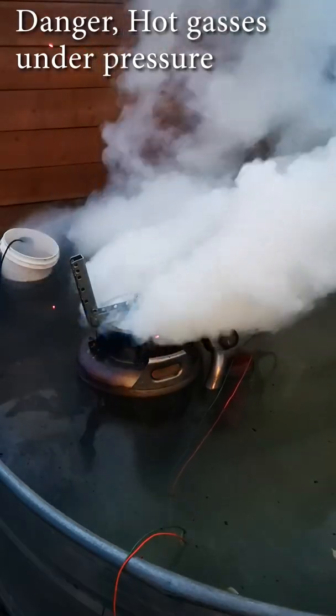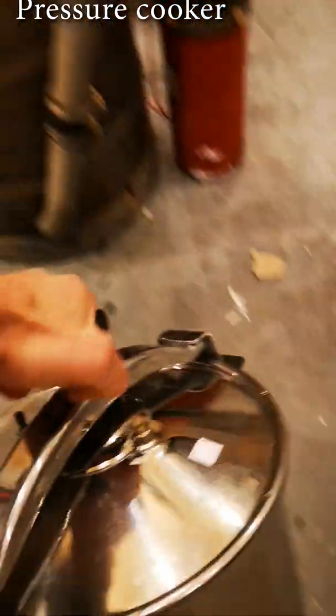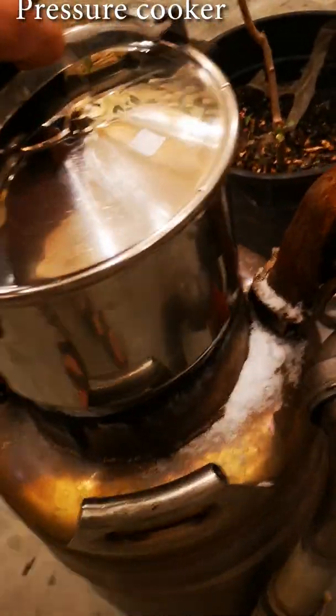I might not have mentioned it before, but essentially this is a jet turbine engine running off of wood. It's submerged in water — there's a ton of engineering challenges. But one thing I didn't really account for was the amount of pressure that would be built up.